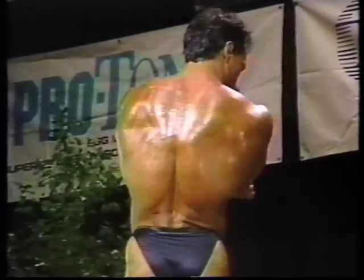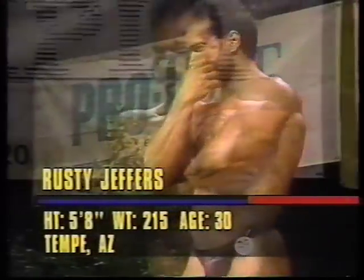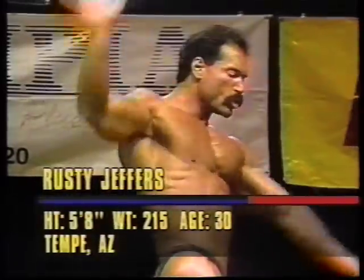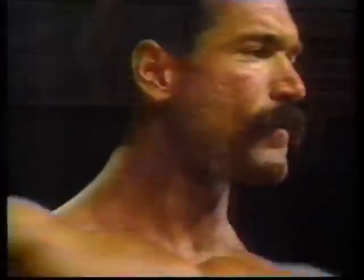Shredded to the bone. This is the man I told you to look out for. Rusty Jeffers is definitely ready for this competition. Let's see what he has to offer here. I also like his posing — he's been known for his posing. When asked what his best body part is, he did comment that it was his mustache. Let's see if we agree with him.